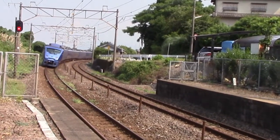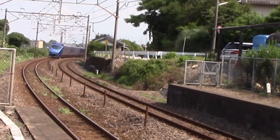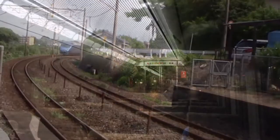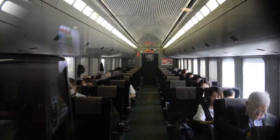JR Kyushu operates eight train sets of this series, composed of seven cars each. The interiors of the older ones have been refurbished, and the newer ones are quite elegant and comfortable.